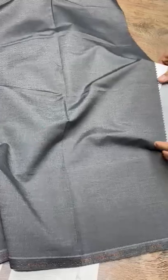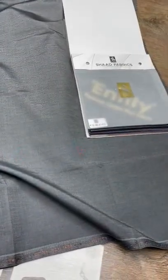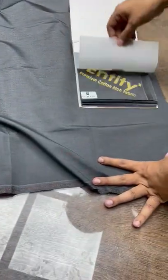Therefore, you get a cotton that feels cool, and the creasing is not extreme — the creases can be controlled, and the solid texture is not increased.